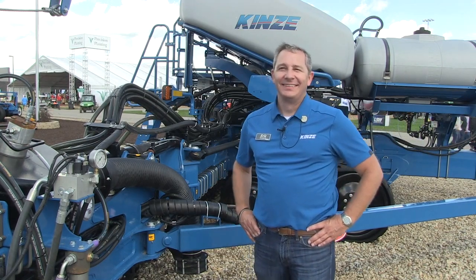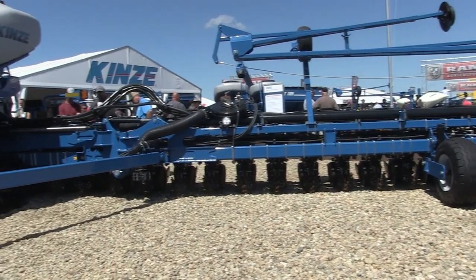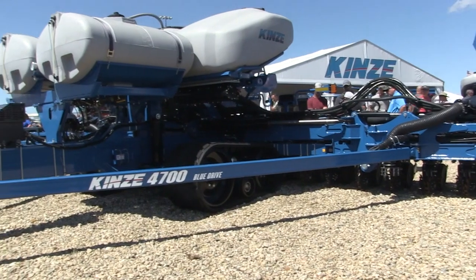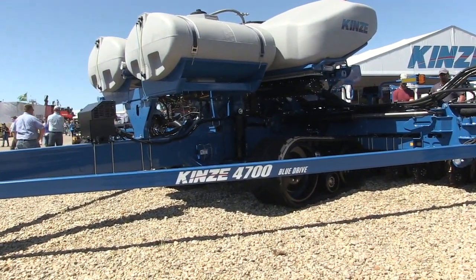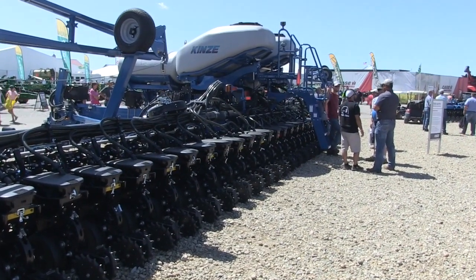You are standing in front of the new 4700 planter. The first time I had a chance to talk about this was in Kentucky at the National Farm Machinery Show, but this is the first time I've actually seen one in the flesh. Narrow row configuration here, 36 rows, 20 inches. Talk about the strategy here and the fit for narrow row.